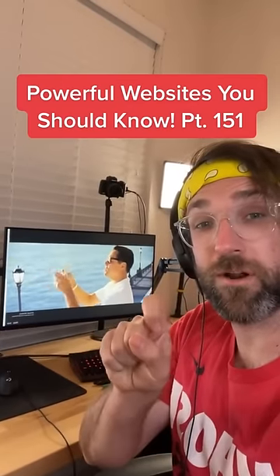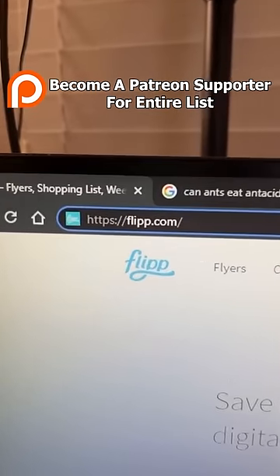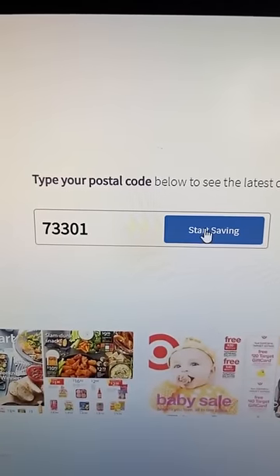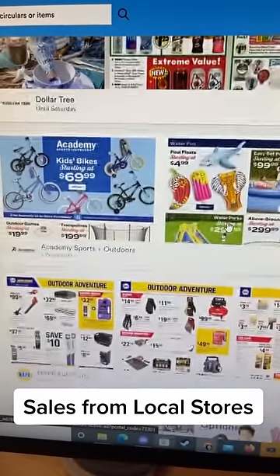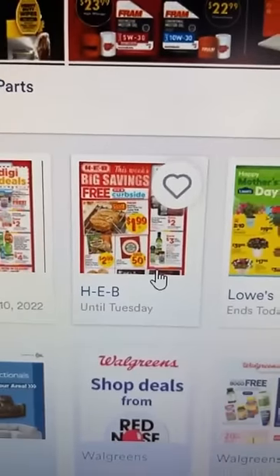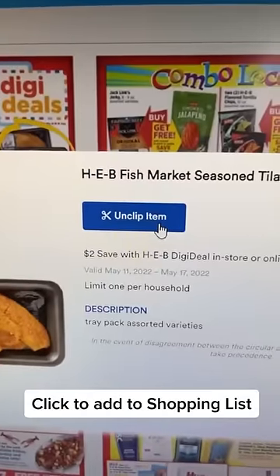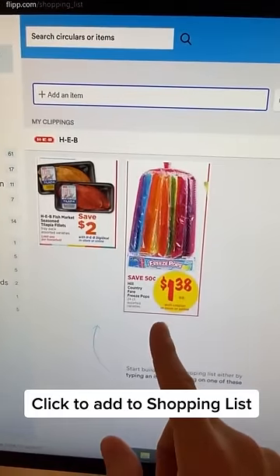Websites You Should Know Part 151. Did you know if you go to this website and enter in your zip code, it'll give you a list of all the sales for local stores near you. Just click on one. I'm going to pick HEB, and now you can click on a specific item in the circular and it'll be added to your shopping list.